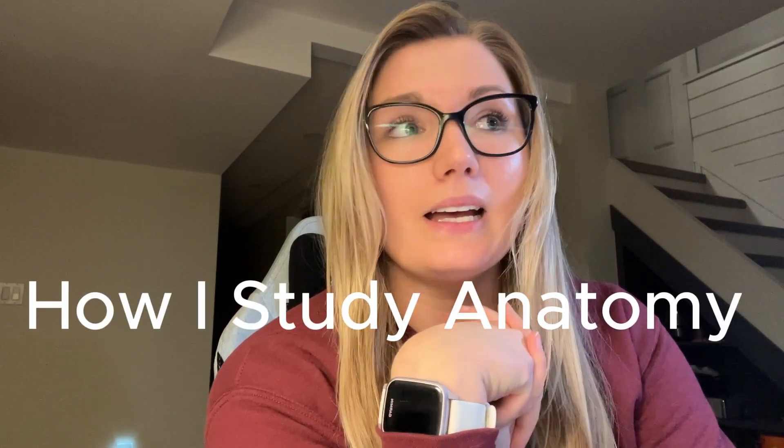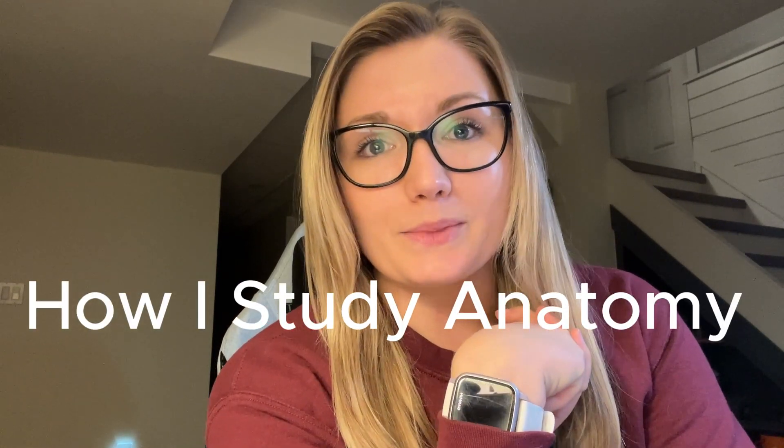Welcome to the video! Welcome back to my channel if you've been here before. My name is Chantel. I am a first year veterinary medicine student at the WCVN in Canada, and today I am making a video about how I study anatomy, because currently I am studying anatomy.